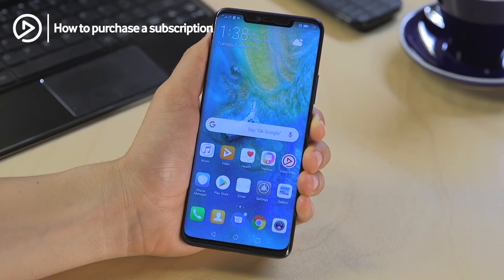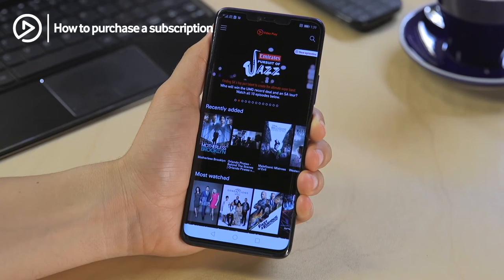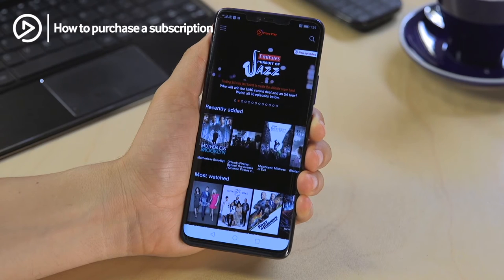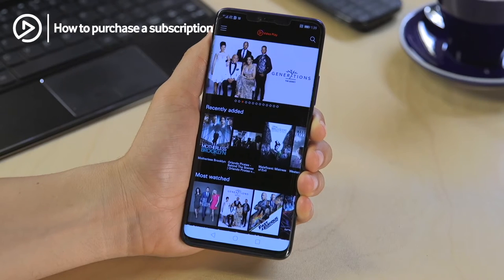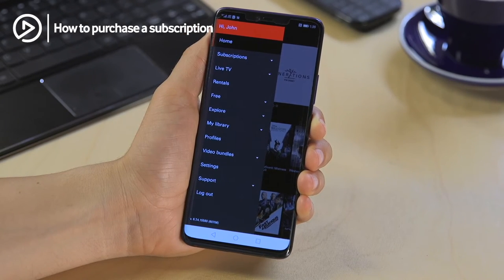Go ahead and select the Video Play app icon. With Video Play, the options are endless — you can sign up for a daily, weekly, weekend, or monthly subscription. Start off by clicking on the menu item.